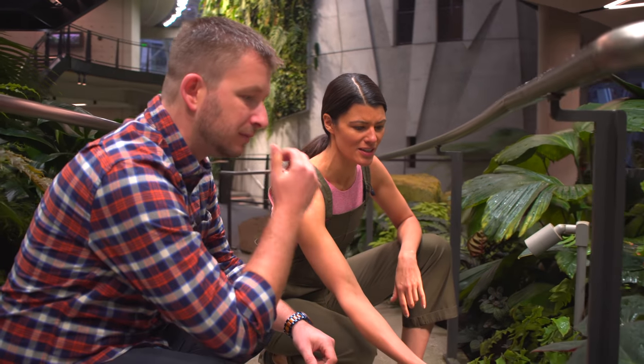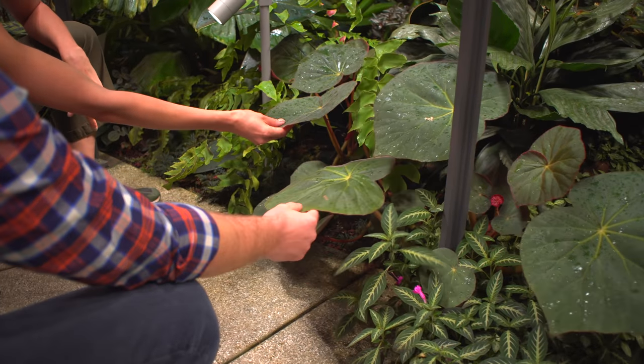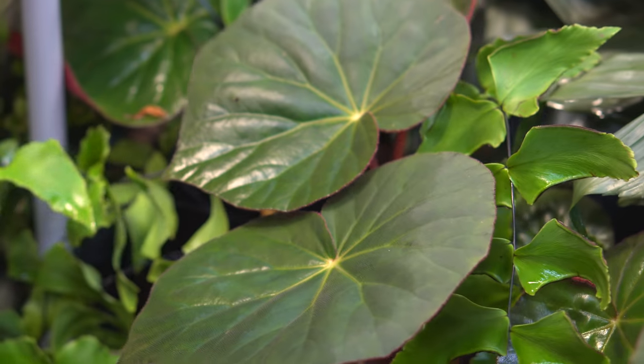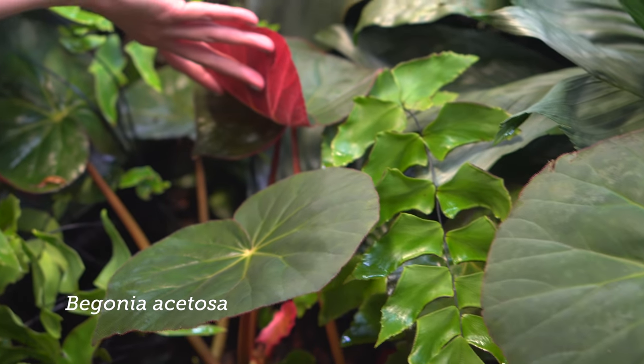Is this a Begonia erythrophyllum? This is a large one. This is Begonia, I believe, acetosa. Oh, acetosa - yes. Oh my God, your leaves are so much larger than mine. Yeah, they do really, really well in these conditions.